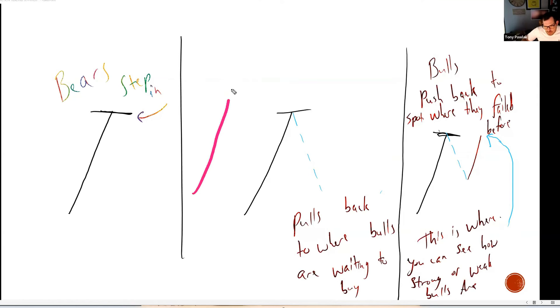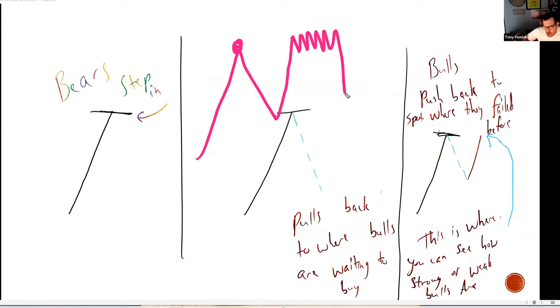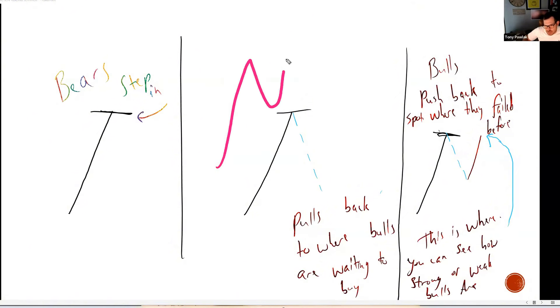If we come back into this level where the bulls previously lost it and they start to crank through it on very strong candle closures, the bulls are now doing something here that they couldn't do before — which means they gained strength. The bulls are gaining strength as this thing goes. But if we come up to this area — where the bears and bulls previously gave it up — push back into it, and it starts to hesitate and drop, that is telling me the bulls are losing strength. They weren't strong enough to push through here the first time, and they weren't strong enough to push through here the second time. That's normally the start of a double top.